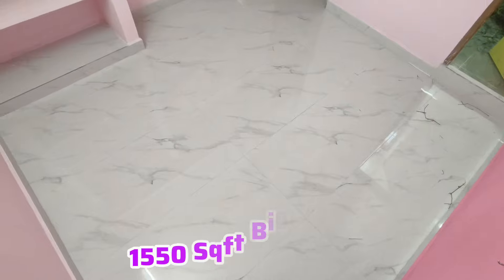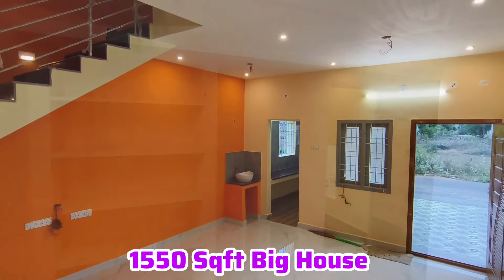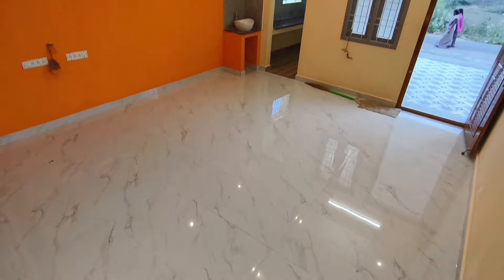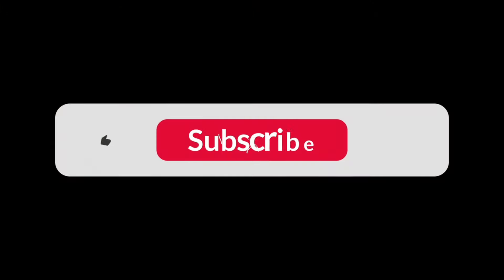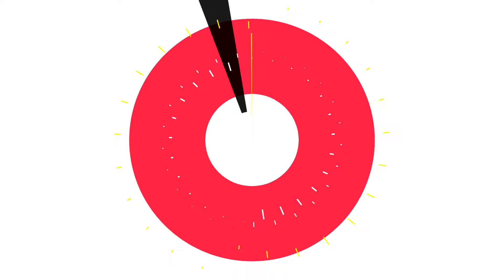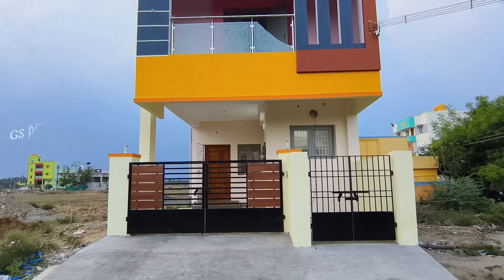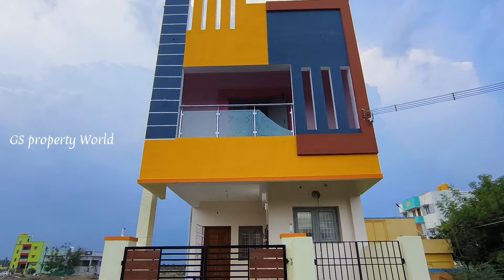This is a 3BHK — hall, bedroom, kitchen. You can see all the sizes of the rooms. Subscribe to our channel. This is a luxury, super spacious 3BHK Duplex House.